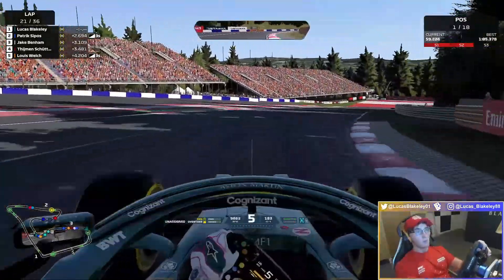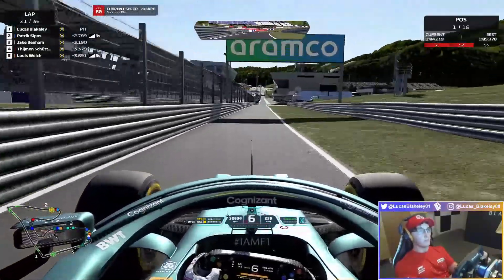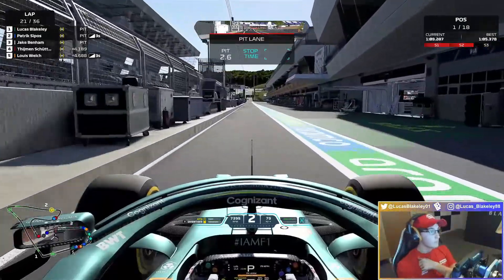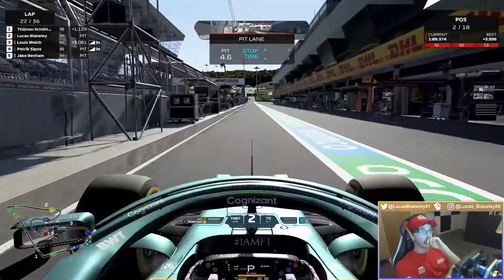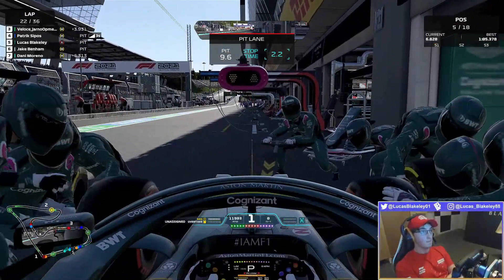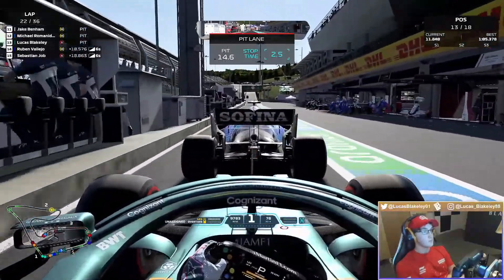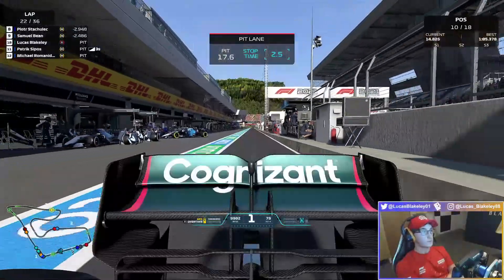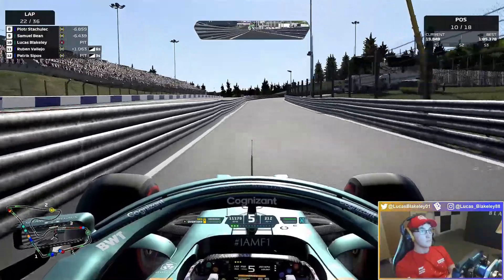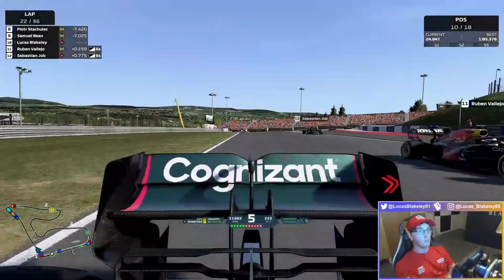I extended the stint even an extra lap, because I didn't really know how the softs were going to hold up — I wanted to make sure we had a little bit in hand going towards the end. That is us into the pit lane. Double checking for the cars behind us. Unfortunately, as we get those soft tyres fitted, we do get held in the pits for quite a substantial amount, which costs us a second or so. That is us now released into the race, just in P10 heading out the pit lane.